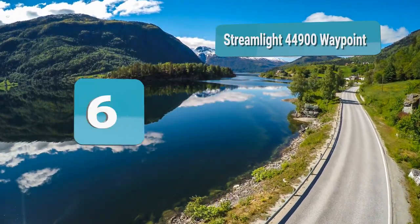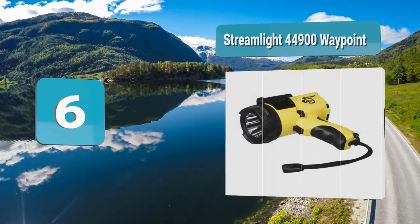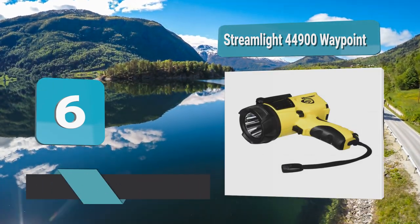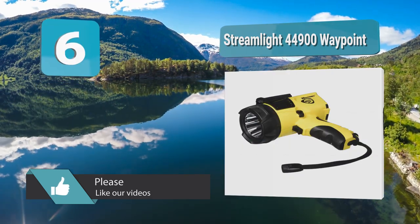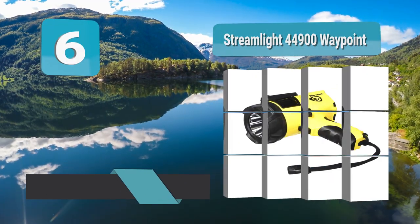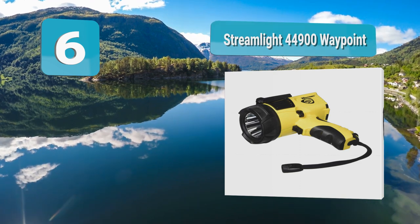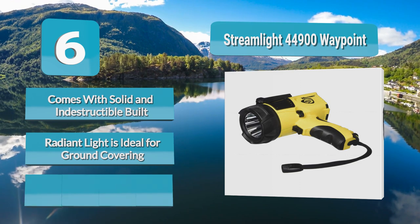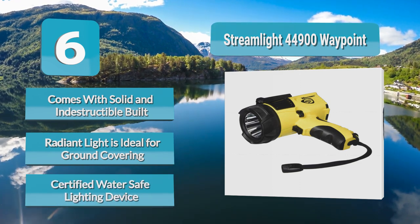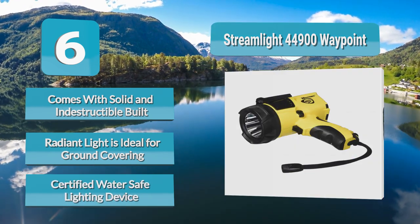Number 6: Streamlight 44900 Waypoint. This lighting device from Streamlight is a first-rate product specifically for those who are into various outdoor adventures such as camping, boating, and watercraft use. Since it is built to be durable, there is no need to worry about damage from accidental drops. This device is certified water safe.